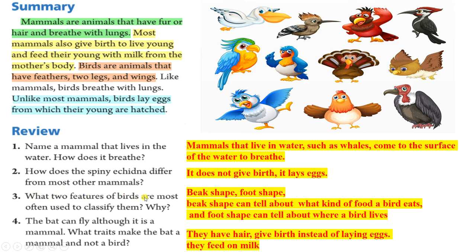Question 3: What two features of birds are most often used to classify them? Why? Beak shape and foot shape. Beak shape can tell about what kind of food a bird eats, and foot shape can tell about where a bird lives. Question 4: The bat can fly although it is a mammal. Question 5: What traits make the bat a mammal and not a bird? They have hair, give birth instead of laying eggs, and they feed on milk.